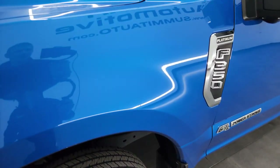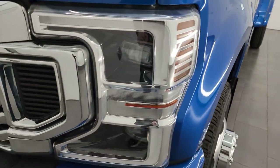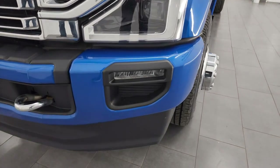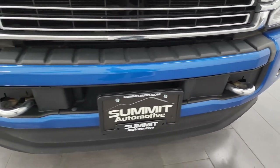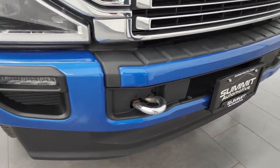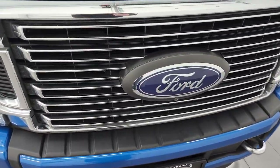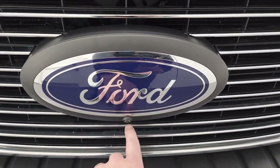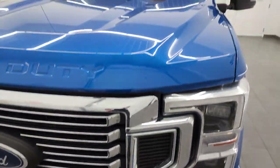The front fender is absolutely perfect, no major dents or dings. It does have the LED headlamps, LED running lights, and LED fog lamps — I'm going to turn all those on at the end of the video so you can see just how bright they are. You get the painted front and rear bumpers with the Platinum package, chrome tow hooks, chrome-trimmed grille, and a front camera for the 360-cam view.